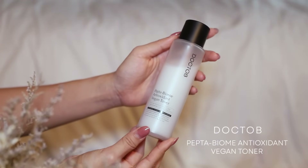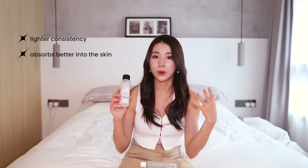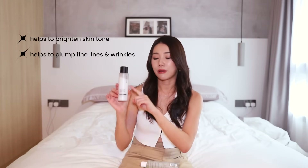Now this is Doctob's Pepta Biome Antioxidant Vegan Toner — I have an empty here. This is a really really good dupe, if not a better product, compared to the Laneige Cream Skin which I used to love a lot. This one is a lot lighter than Laneige Cream Skin, and that's why I like it because it absorbs so well into the skin. The quality is so good. It uses Pepta 8 Complex and Biome 3 Complex which are great for brightening and plumping fine lines and wrinkles, so I recommend this if you're looking for an anti-aging toner.